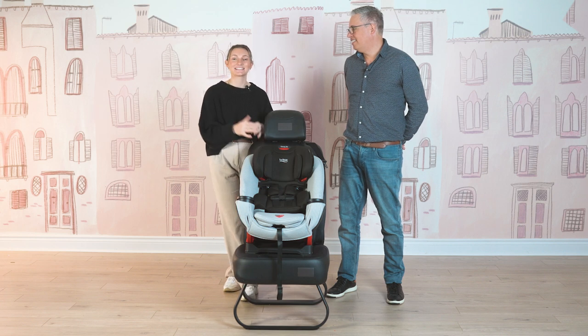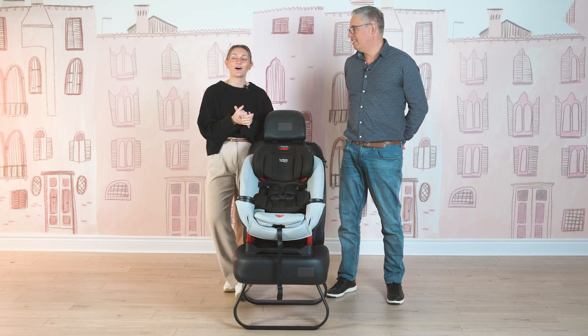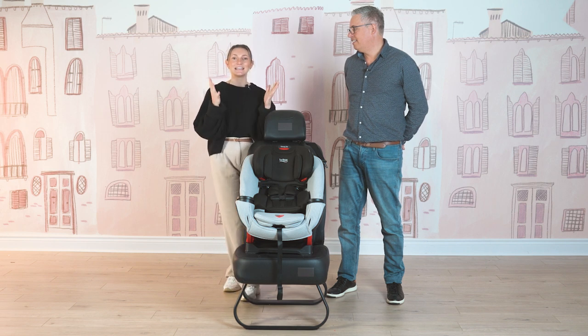Hi friends. It's Nicole from Snuggle Bugs, and welcome back to our YouTube channel. This is where we share all of our product demos, product reviews, and product comparisons to help you feel the utmost confidence along your parenthood journey.